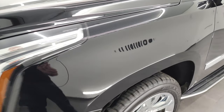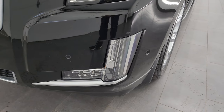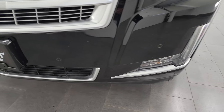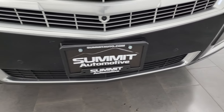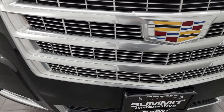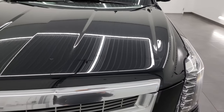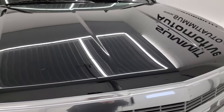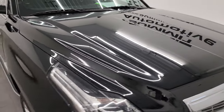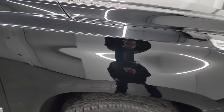The driver's side front fender is in nice shape. You get the LED headlamps, LED running lights, and LED fog lamps. The front bumper is in really nice shape and does have the front bumper parking sensors. You get that kind of platinum-finished grille. This one does have the 360 camera as well. The hood is in really nice shape — I didn't see any dents or dings on there. The passenger's side front fender is in nice shape as well.